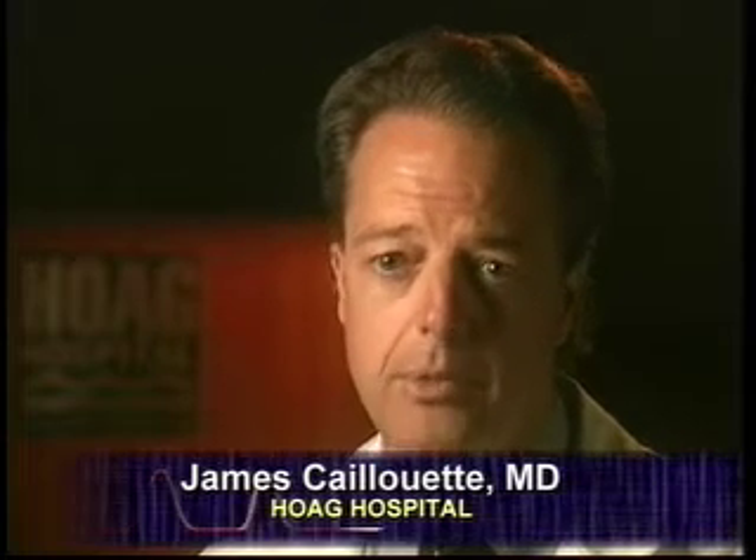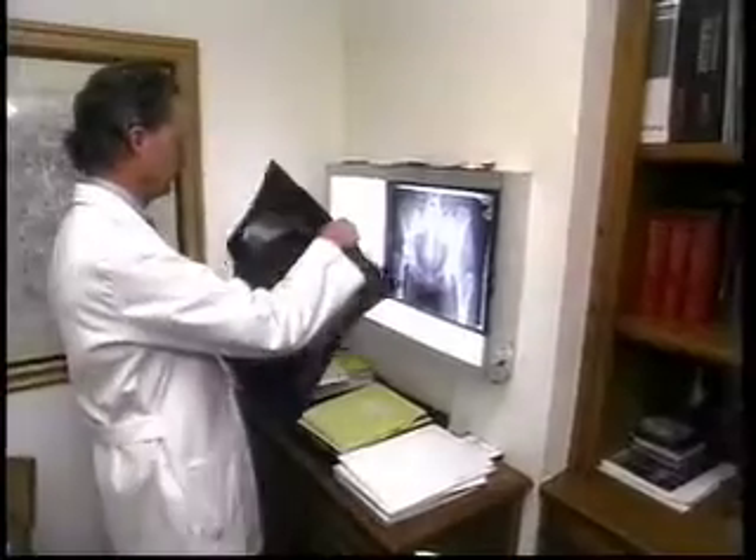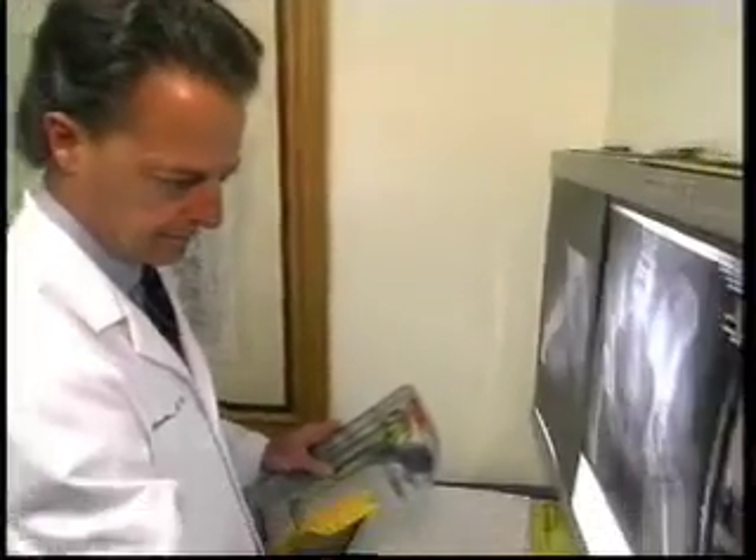We have dedicated operating rooms just for orthopedics, a dedicated ward just for our joint replacement patients, and another dedicated ward just for spine care patients. We have nurses that take care of only these types of patients and doctors that take care of only these types of patients. So we have true subspecialty care in the area of orthopedics at Hogue.